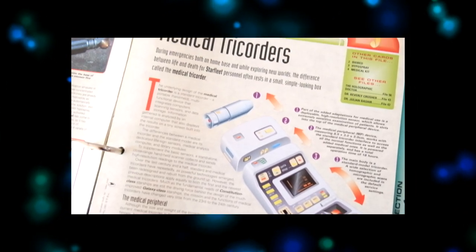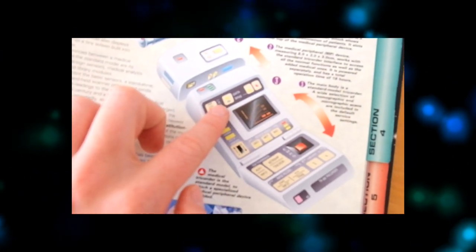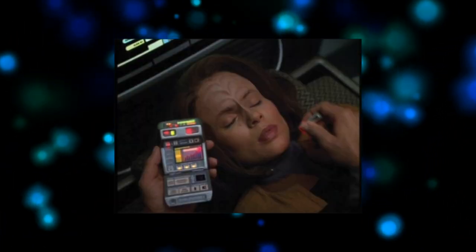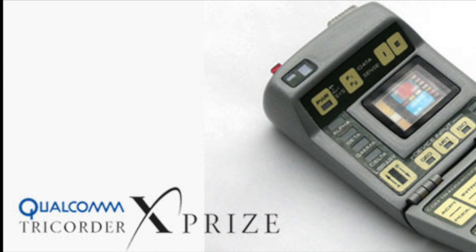The medical tricorder is a multi-functional device that integrates computers, scanning sensors, and data storage. Information gathered is analysed by an internal computer that displays the results on the tiny front screen. Today there are several companies all vying for the top prize of $7 million for the Qualcomm Tricorder XPRIZE competition. Entries are designing actual tricorders that have to monitor five different vital signs such as blood pressure, body temperature, or oxygen saturation, and scan for a dozen different conditions.